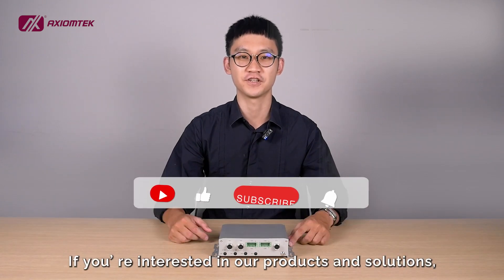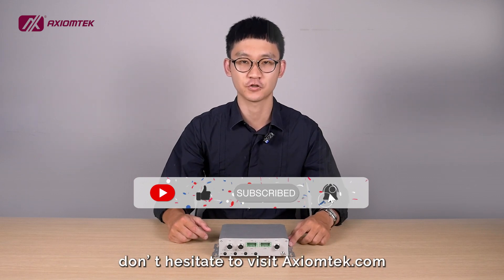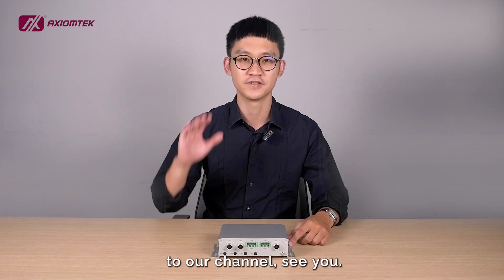That's all for today. If you are interested in our products and solutions, don't hesitate to visit axiomtech.com, and don't forget to subscribe to our channel. See you!